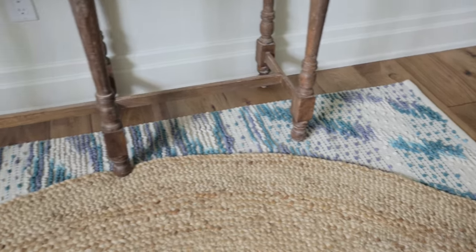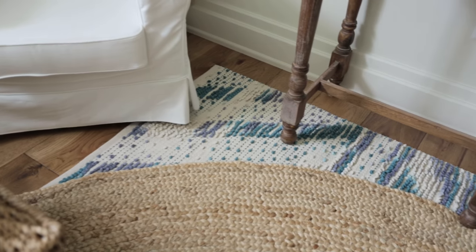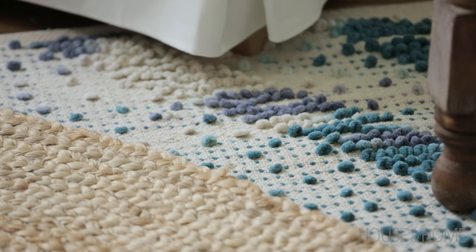Initially the oversized sisal rug blended in with the flooring in the space, so what I did is I layered in a colorful, more textured rug underneath and it really makes it pop.